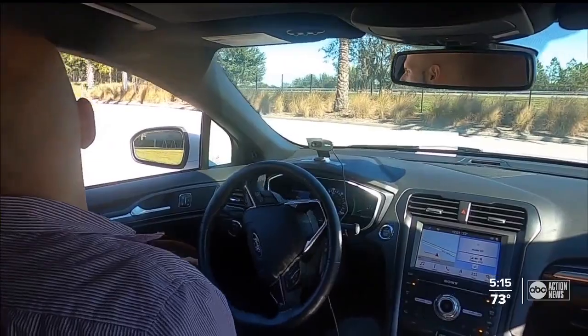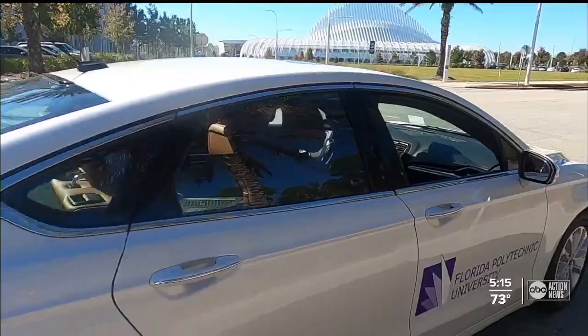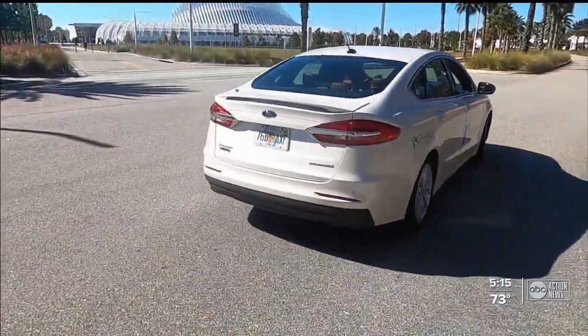Florida Polytechnic University in Lakeland are now working to take self-driving cars into the fast lane. ABC Action News reporter Eric Waxler took a spin with the cutting-edge technology that the students are developing at Florida Polytech. Technically his first test run. Professor A.J. Al Nasser is turning this tricked-out Ford Fusion by moving his head.